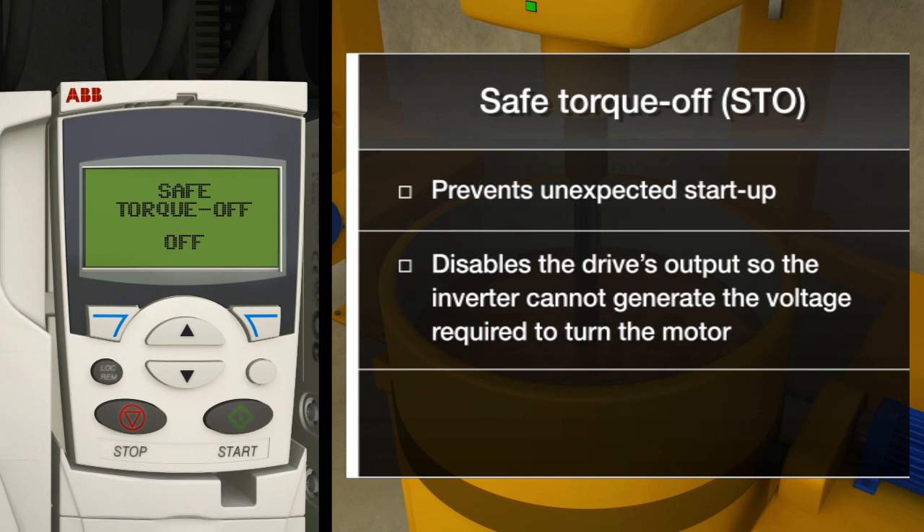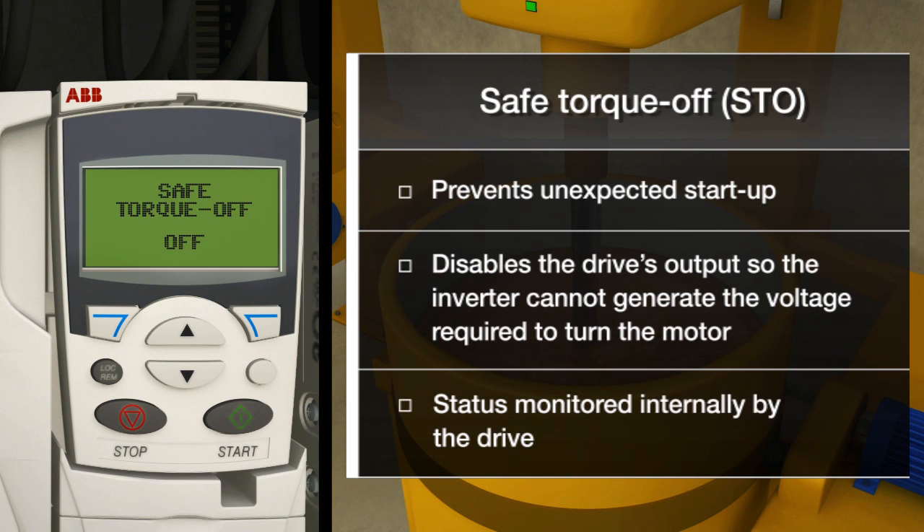The function disables the drive's output, thereby preventing the inverter from generating the voltage that turns the motor. The drive is reliably torque-free, and this state is monitored internally by the drive.